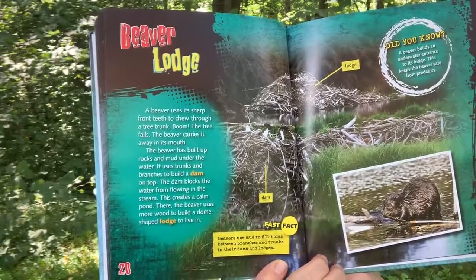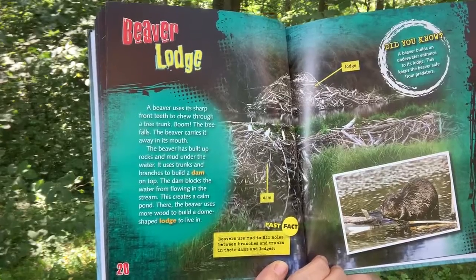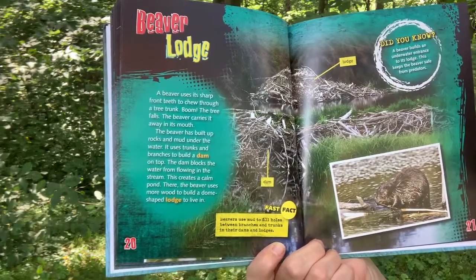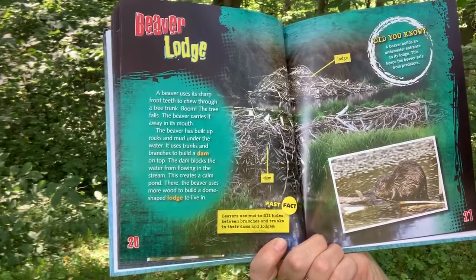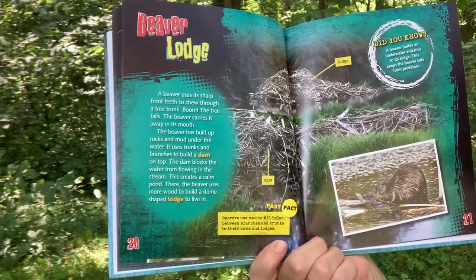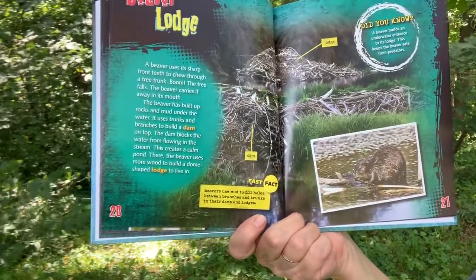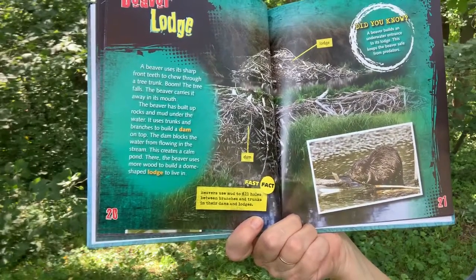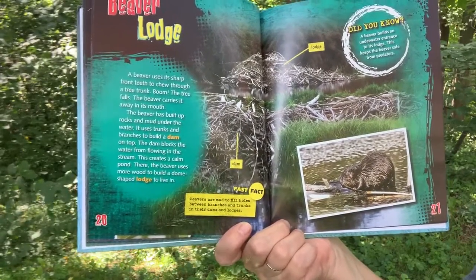Beaver Lodge. A beaver uses its sharp front teeth to chew through a tree trunk. Boom! The tree falls. The beaver carries it away in its mouth. The beaver has built up rocks and mud under the water. It uses trunks and branches to build a dam on top. The dam blocks the water from flowing in the stream, creating a calm pond. There, the beaver uses more wood to build a dome-shaped lodge to live in. Fast Fact: Beavers use mud to fill holes between branches and trunks in their dams and lodges. Did you know a beaver builds an underwater entrance to its lodge? This keeps the beaver safe from predators.